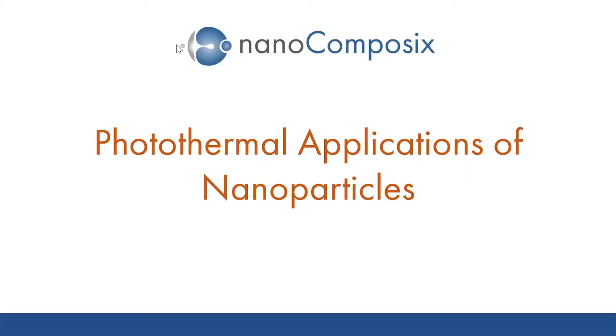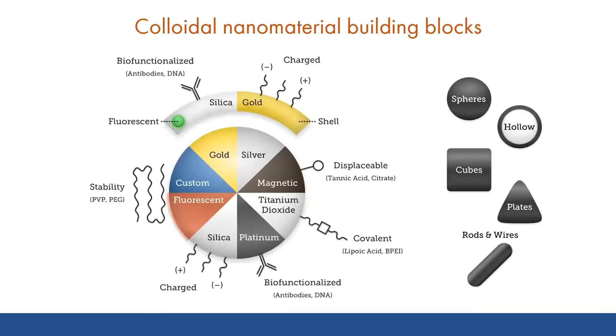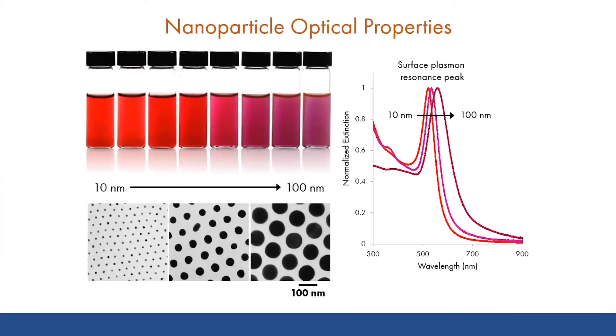Thanks for the introduction, Rebecca. To start with today, I'd like to give you a quick overview of some of the nanomaterials and nanomaterial properties that are useful for designing photothermal therapies and other applications. At Nanocomposix, we use a wide variety of nanoparticles and molecular and biomolecule building blocks to help develop and enable new technologies. Today, we'll focus primarily on the use of gold and silver particles of different sizes and shapes. The reason for that is that these materials, among others, have unique optical properties that depend on their size, shape, and environment.